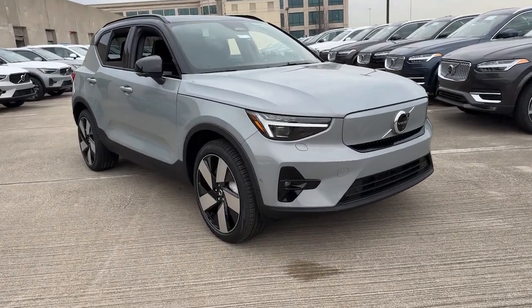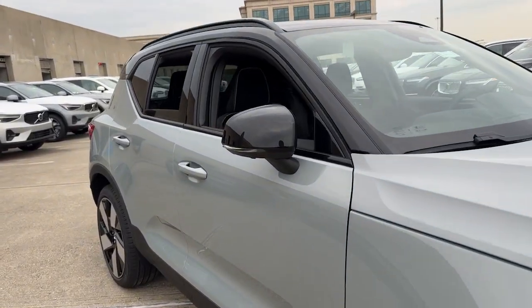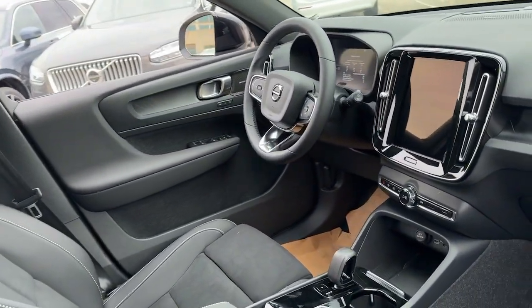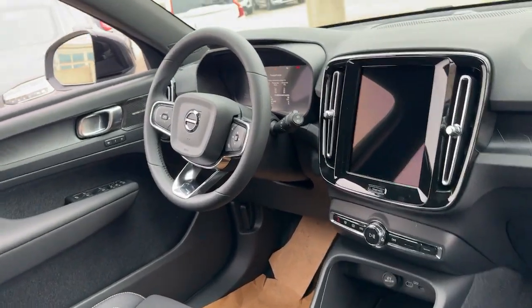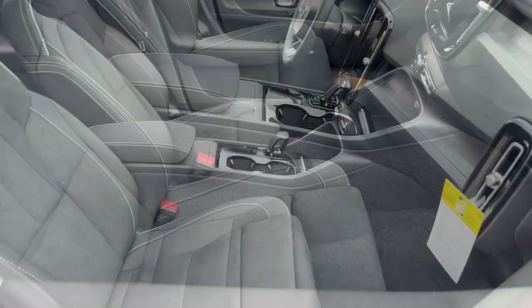Introducing the 2024 Volvo XC40 Recharge. Enjoy a view of this Volvo XC40 Recharge, the all-electric SUV that's dedicated to protecting your precious cargo and ensuring a brighter future while providing you with a superb driving experience.